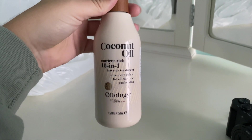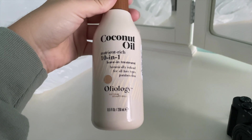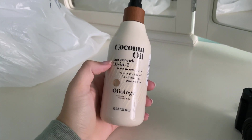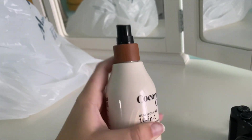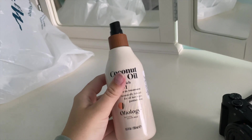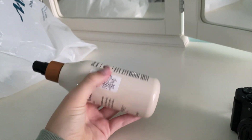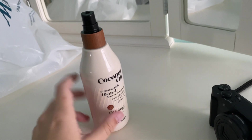I also got one other thing — I got this before and I've been obsessed with it but I ran out, so I bought it again. It's the coconut oil by Oleology. It's really good, it really helps my hair detangle and stuff. I love this. For some reason none of the ones had a cap, but it was only six dollars and this stuff is really good.